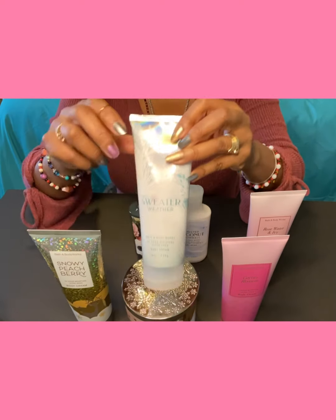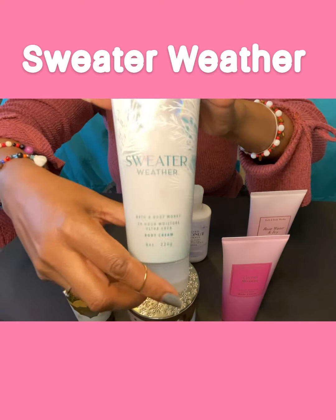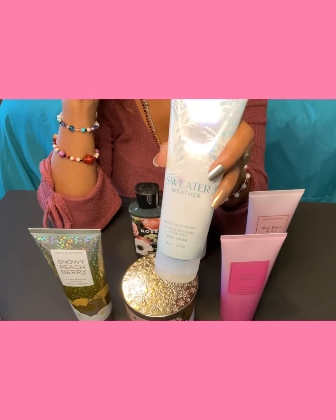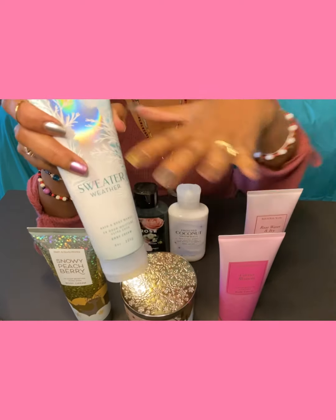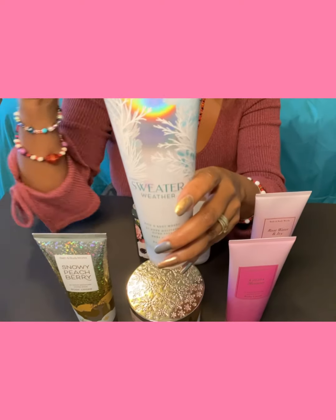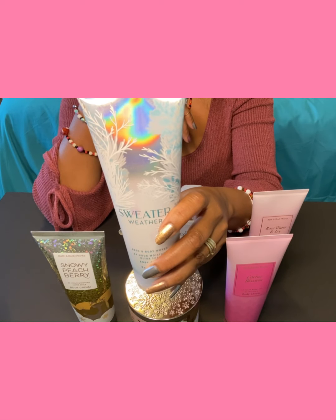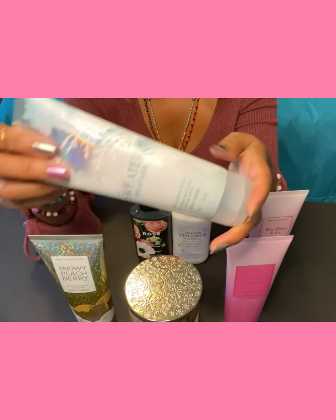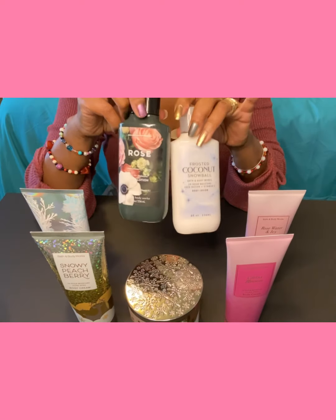Last but not least in the creams is Sweater Weather. This one smells really good. It's such a nice light scent — not too overpowering. I might just go back and get all the sets for all of these lotions. The fragrance notes in Sweater Weather are apple slices, blue skies, and fresh breeze. So yeah, this one is a nice one — I really like it.